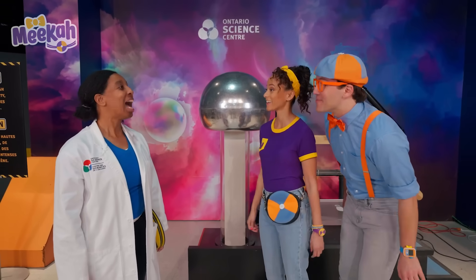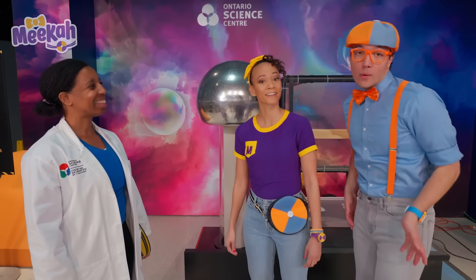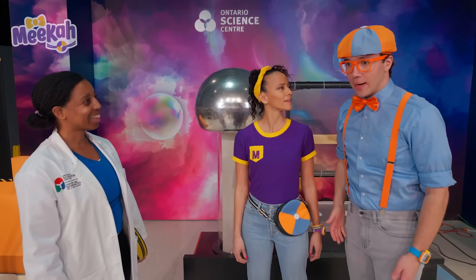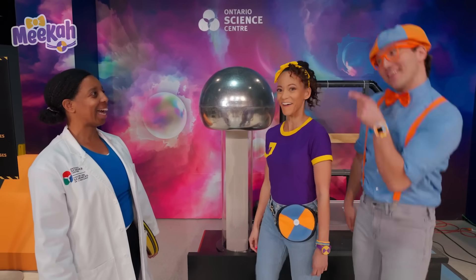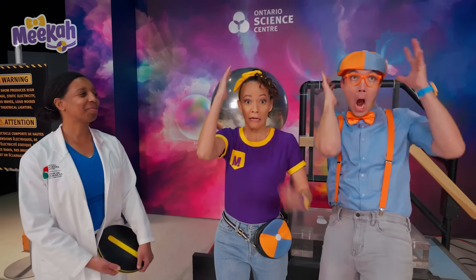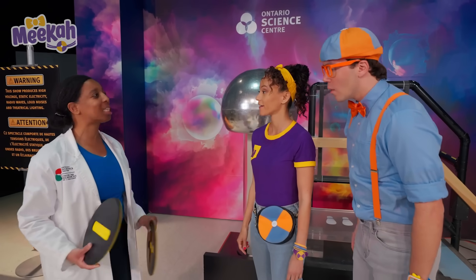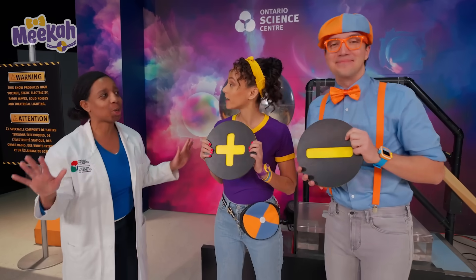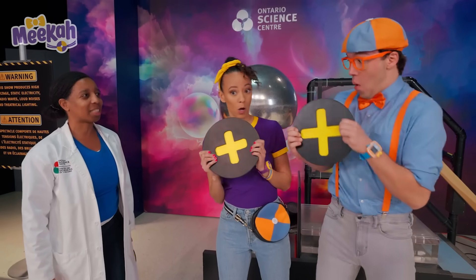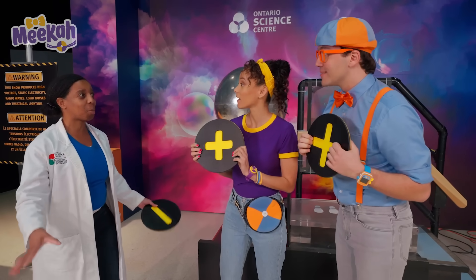I'm Mika! I'm Blippi! I'm Donna and I'm a scientist here at the Ontario Science Centre! This is a Van de Graaff generator — it generates static electricity! Oh, I know what that is! When you walk on carpet with socks and get a shock, or you rub a balloon on your head and your hair sticks up! That happens because everything around us is made of positives and negatives. When they're balanced, no shocks! But this steals away the negatives, just leaving the positives — and then they push away, trying to get as far from each other as possible!